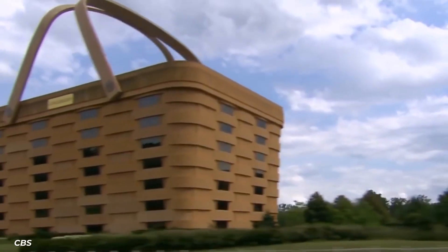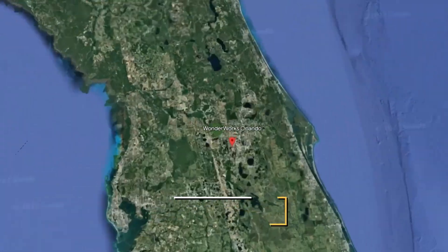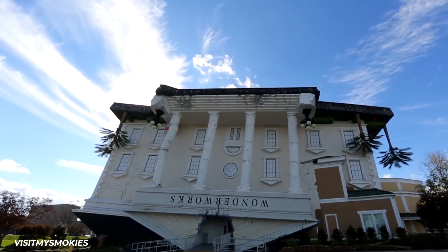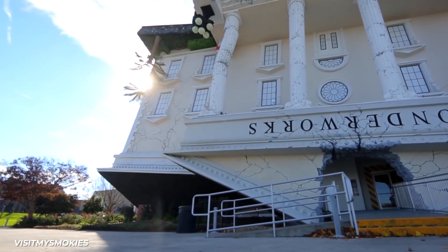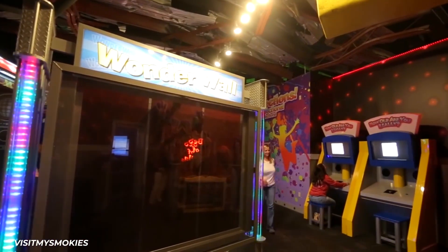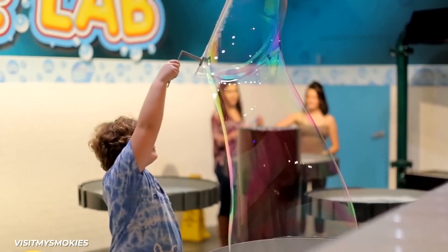While many of these buildings function as office spaces, hotels, or shops where the unusual structure is merely a fun bonus, that's not the case with Wonderworks in Orlando, Florida. This place was built as a center of edutainment. The 28,000 square foot building was constructed to look like it's literally flipped upside down and sitting on top of another building, and it's an amusement park in and of itself — a place where kids of all ages can interact with 100-plus hands-on exhibits designed to spark imagination and challenge the mind.